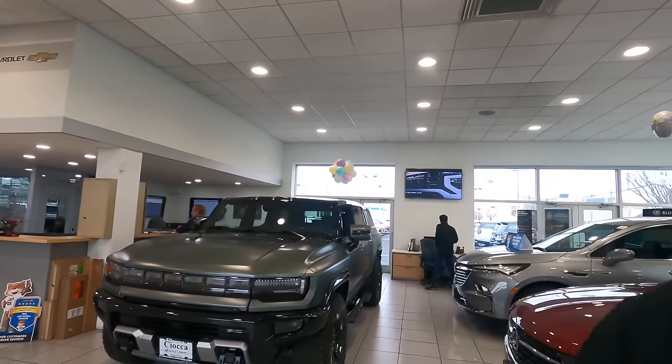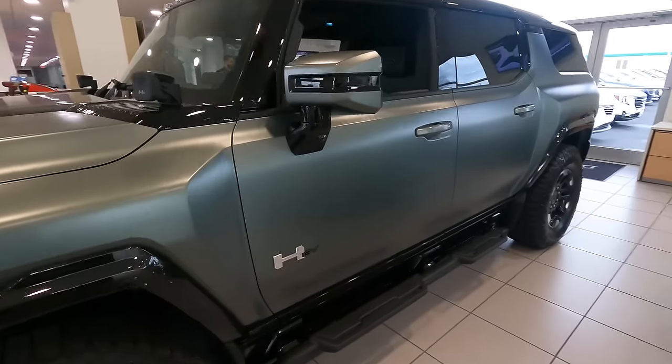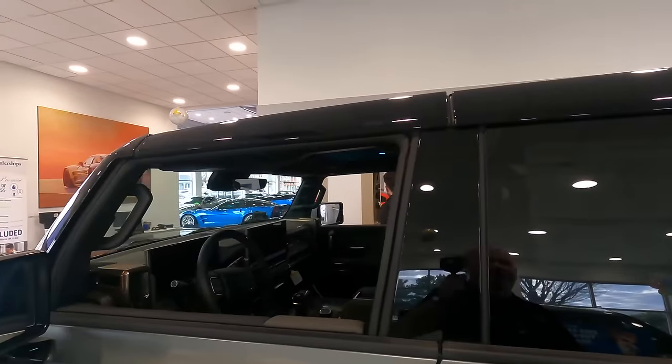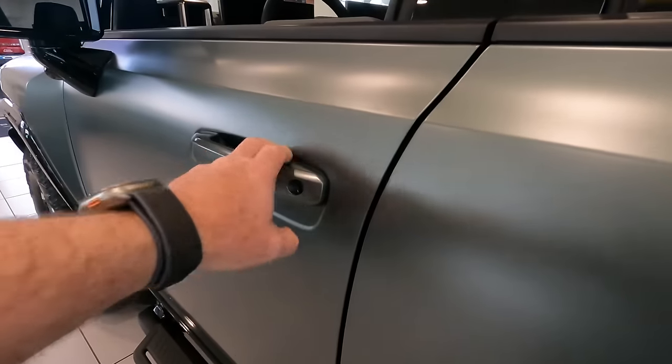Hopefully you enjoyed those drone shots — stick around to the end of the video for some additional drone footage of the dealership. Special thanks to Dane DeFeo, one of our Corvette sales specialists, for helping with that drone footage. As you can see, I'm on the GMC side of the showroom right now and I just wanted to capture this bad boy.